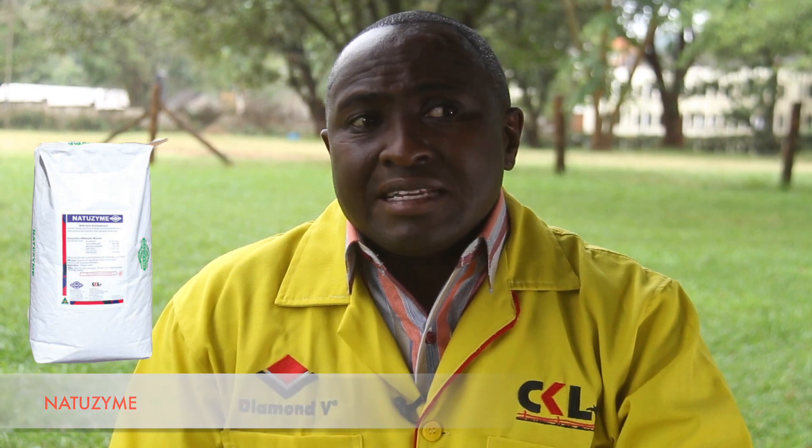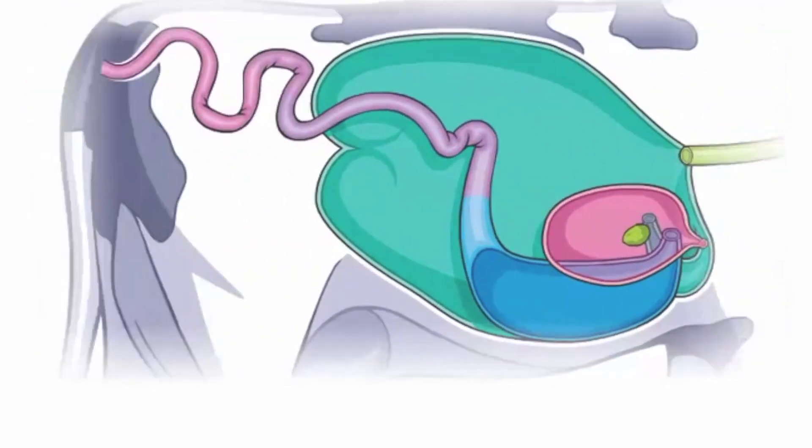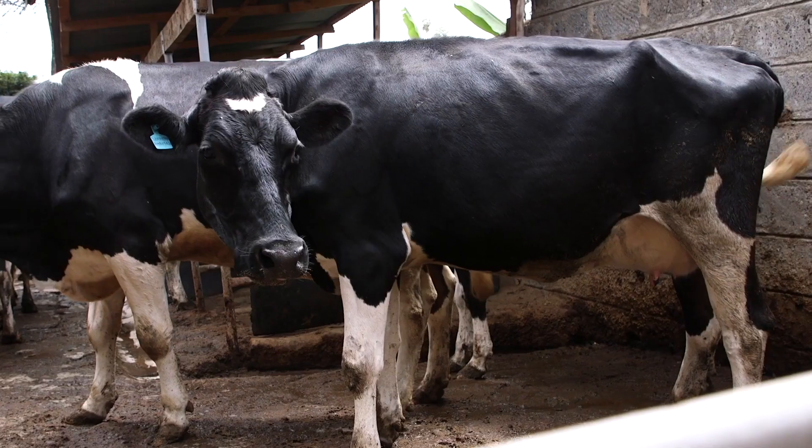Number two is another exciting product called Natozyme. It is a combination of about nine enzymes that acts on what you call the complex fiber material. When these complex fiber materials are not digested,